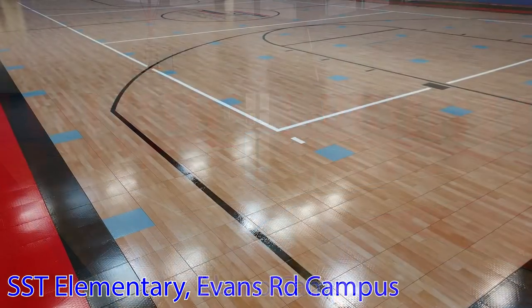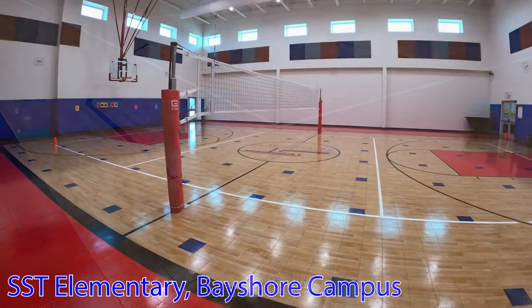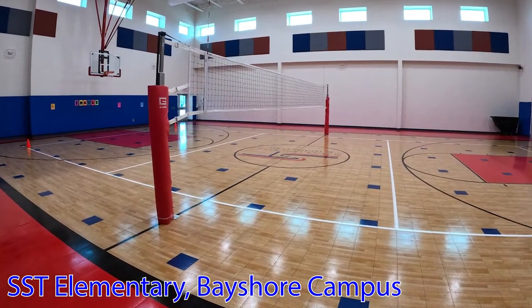We've also installed Sport Court gym flooring at three SST schools in Corpus Christi, and the Sport Court office in Houston has installed at two or three campuses in that area.